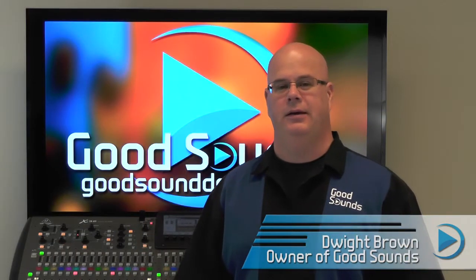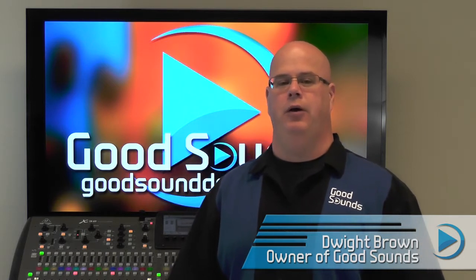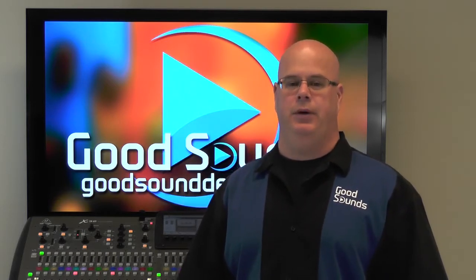Hi, I'm Dwight Brown from Good Sounds. This is the first instructional video in a multi-part series dealing with theatrical sound production.